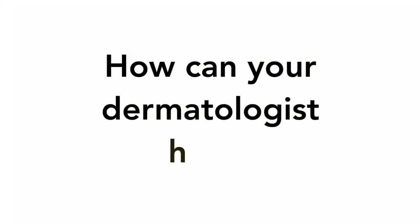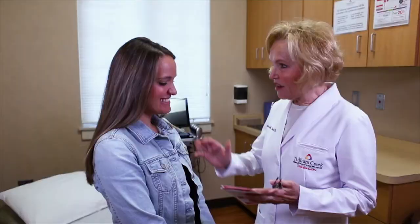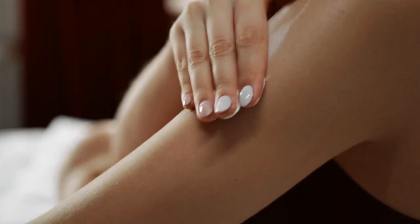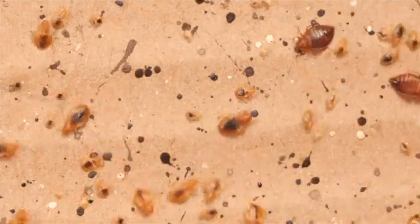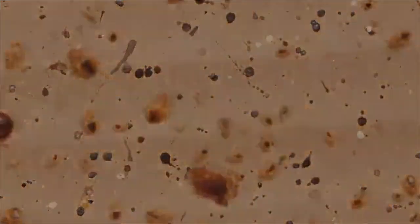How can your dermatologist help? Your dermatologist can help by checking your skin to confirm that the spots actually do look like bed bug bites. We can treat you with topical or oral medications to help with the itching. A skin biopsy can be performed if needed to help confirm the diagnosis. Once confirmed, the ultimate treatment is having an exterminator come and treat your home to eradicate the infestation.